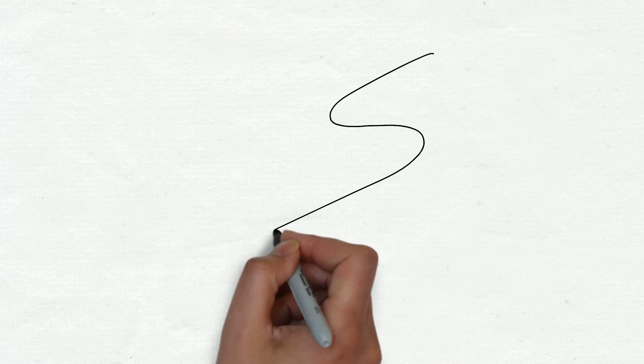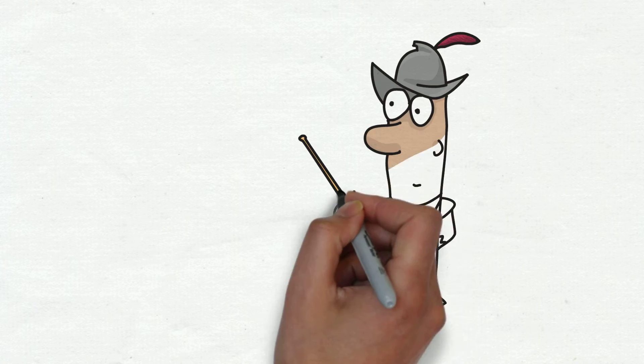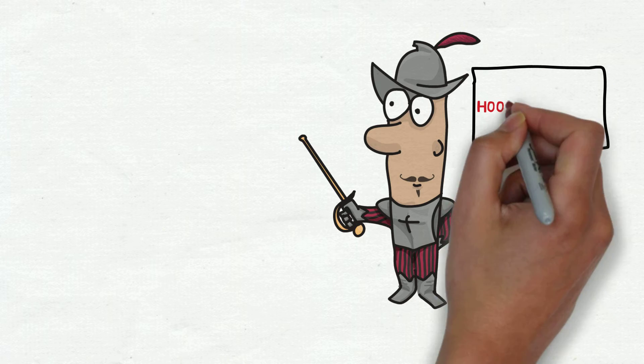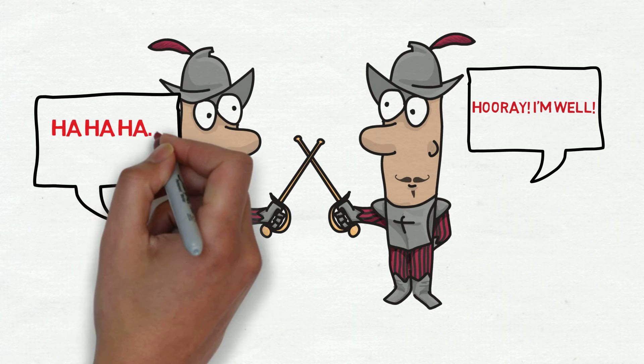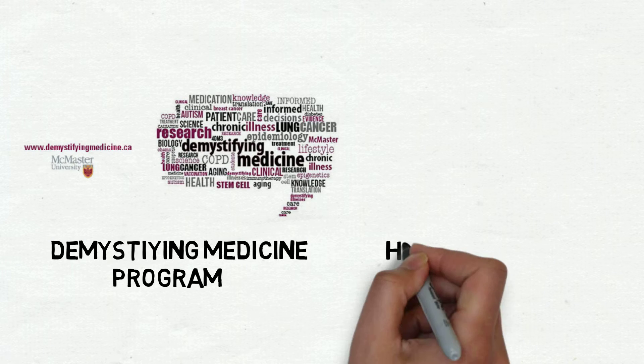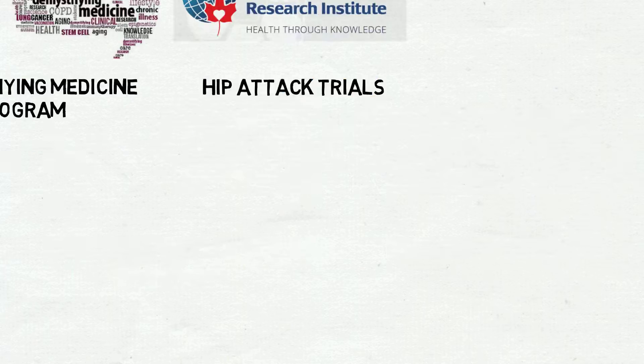While this is amazing news, your road to recovery might hit a few speed bumps before you reach your destination. The surgery is half the battle. Dealing with the various complications that may arise post-operatively is a battle on its own. By teaming up with the Demystifying Medicine Program and their seminar on hip attack trials by the Population Health Research Institute, we're presenting to you the various complications that you may face after your hip surgery.